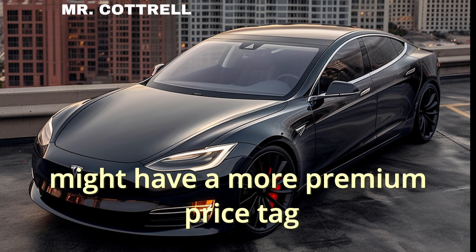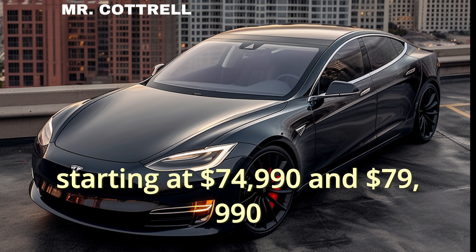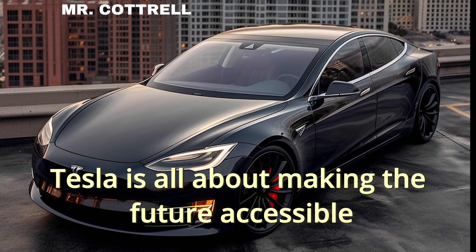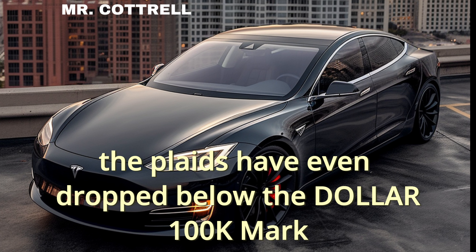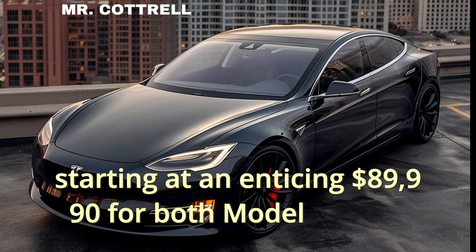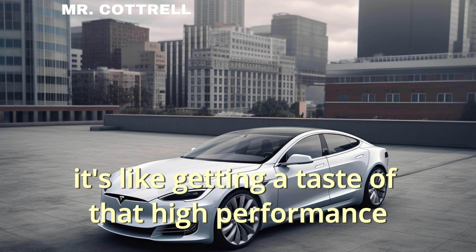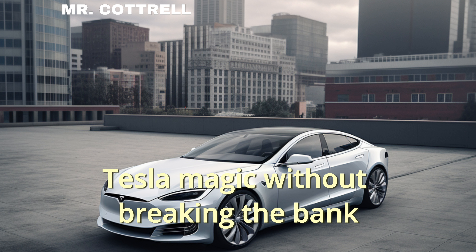Now the flagship Model S and Model X might have a more premium price tag, starting at $74,990 and $79,990 respectively. But Tesla is all about making the future accessible. The Plaids have even dropped below the $100K mark, starting at an enticing $89,990 for both Model S and X. It's like getting a taste of that high-performance Tesla magic without breaking the bank.